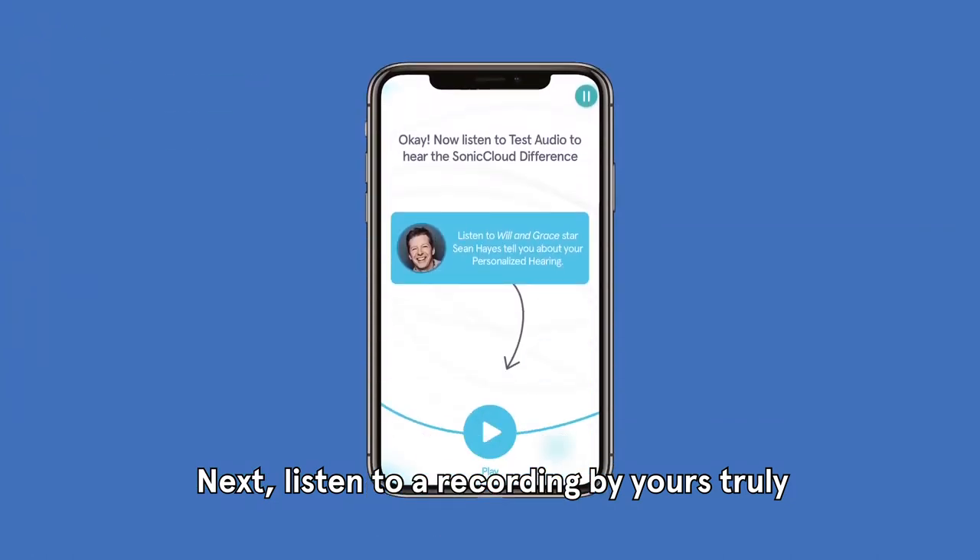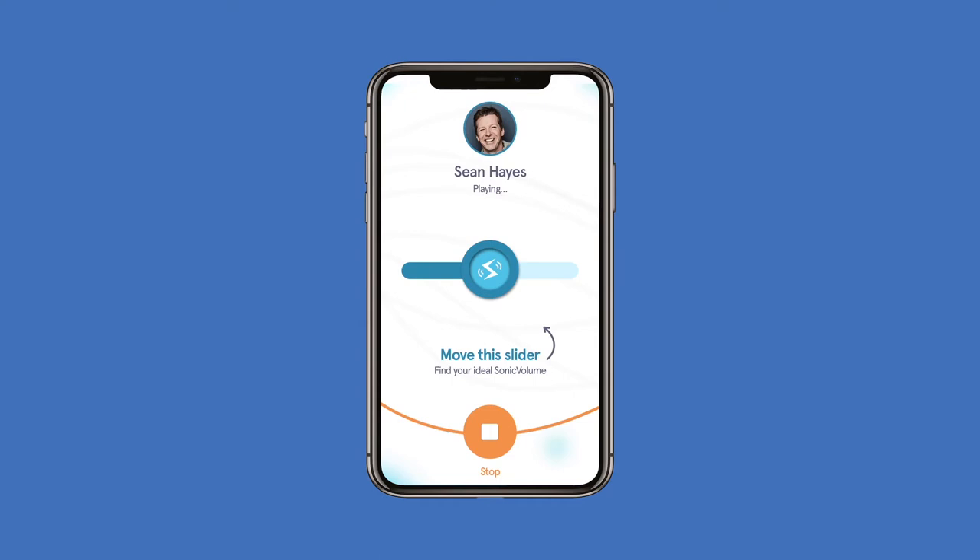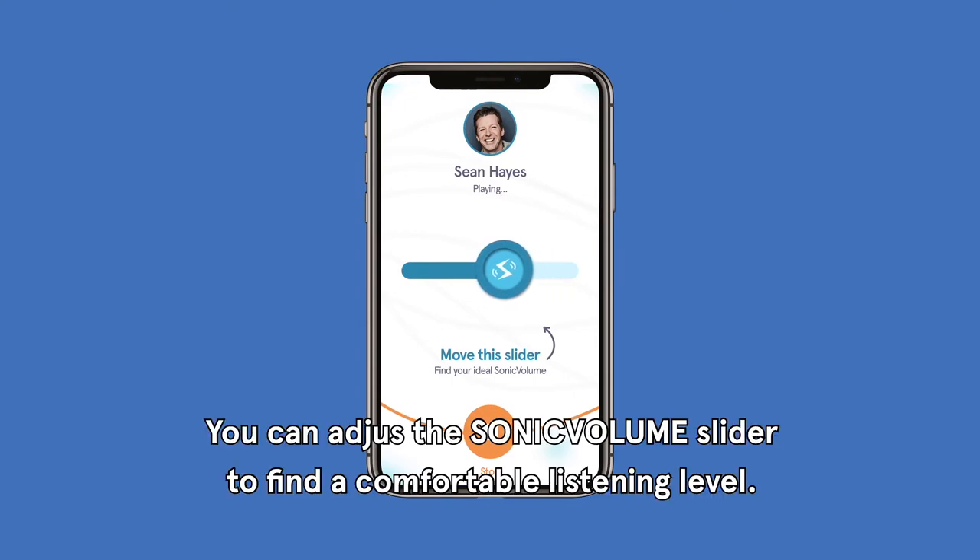Next, listen to a recording by yours truly to test your new audio. Hi, this is Sean Hayes and I'm speaking to you about an amazing new technology called SonicCloud. You can adjust the sonic volume slider to find a comfortable listening level.